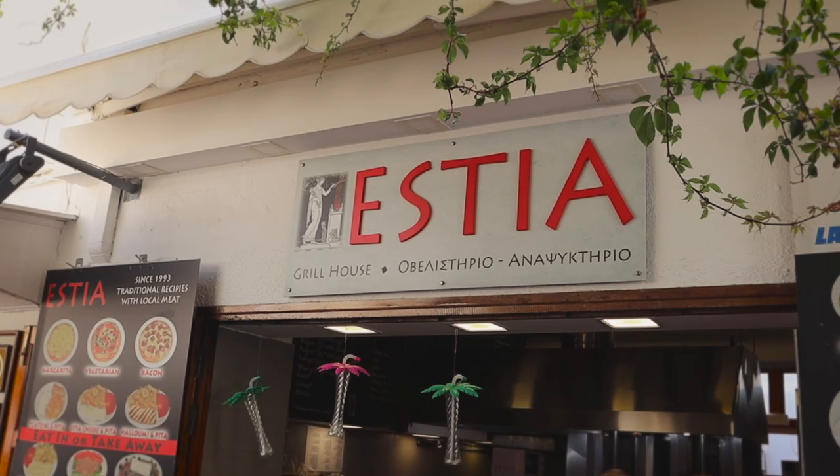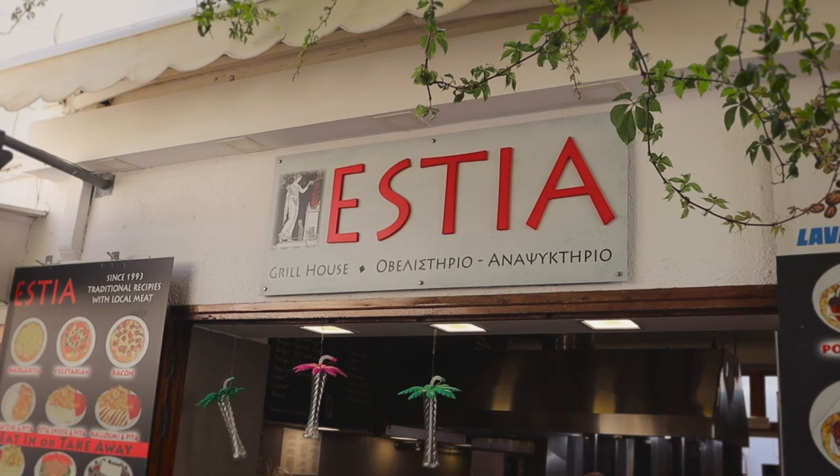The gyro tour continues — we are now in the beautiful town of Lindos. Today we'll be trying our third and final gyro, and we're actually filming this over three days because we didn't want to eat all three in one day. This stop is in one of the busiest areas of Lindos. It seems to come highly recommended — I found it in a few places listed as the best place to get a gyro in Lindos, so hopefully it's as good as they say.